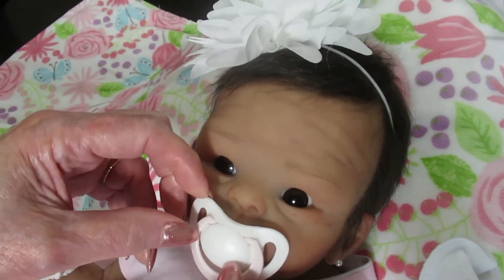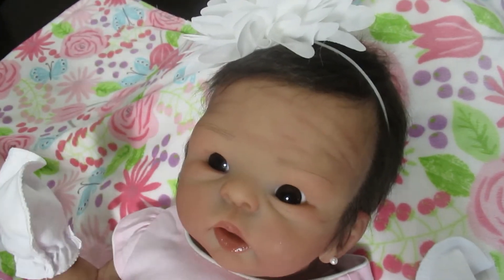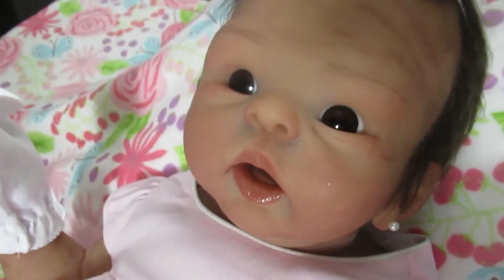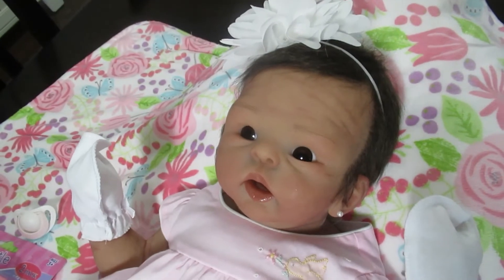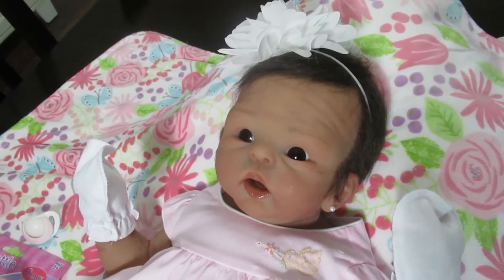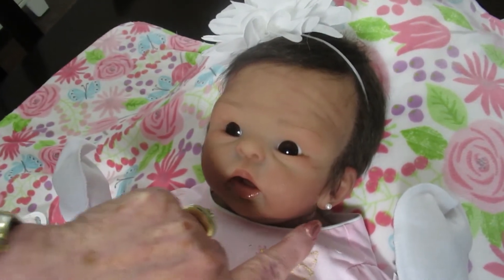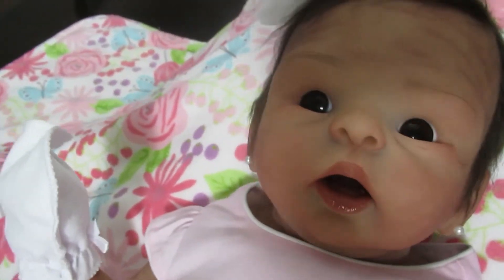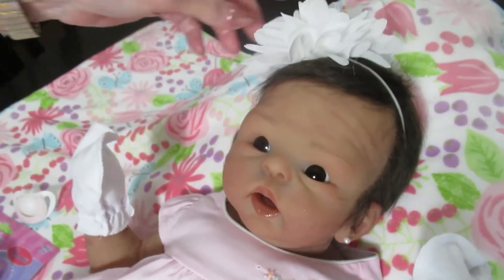I'm going to take the pacifier out now, and she has an open mouth with tongue. You can see that in there, and she'll take a full pacifier and or a full bottle — she is so precious. Look at her little earrings. I love the earrings too — these are the pearls and they just make her look so feminine.